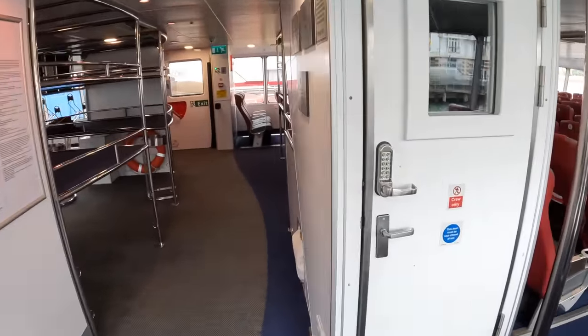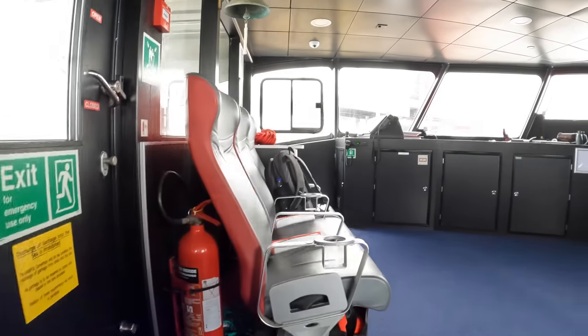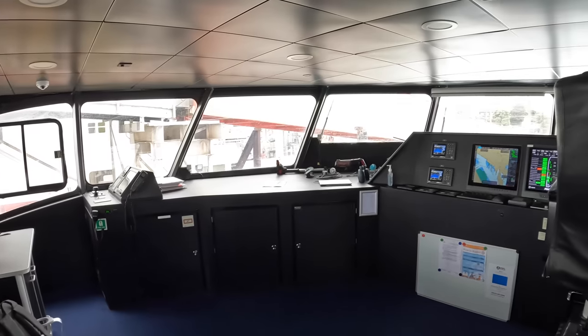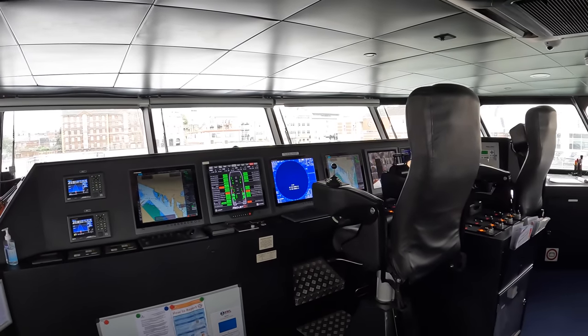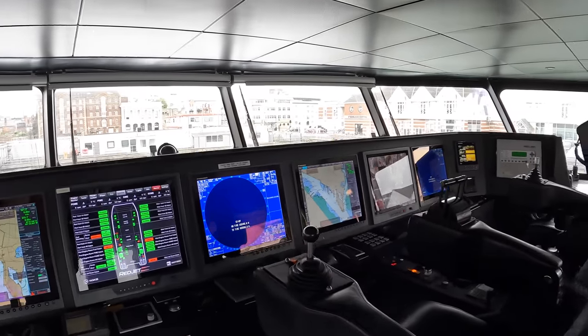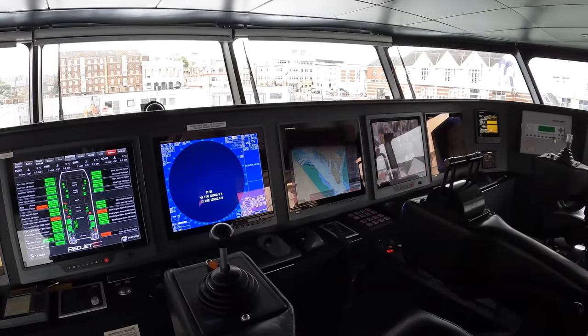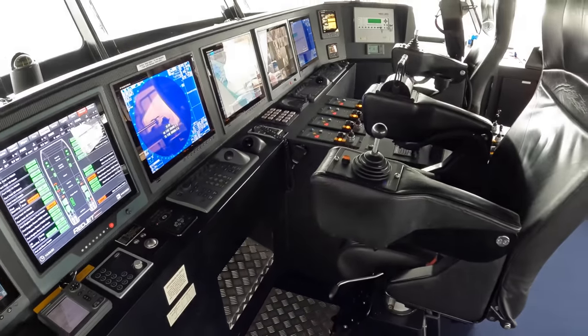Now this is where it gets really fascinating. If you've been on one of these ferries you'll have seen the passenger area, but you won't have seen up here — this takes us to the bridge. That door is normally locked with a code but they've unlocked it for me. This is where the boat is controlled from, and the first thing you'll notice is not what's here but what's missing: there's no steering wheel.